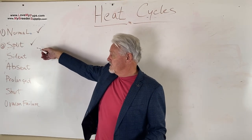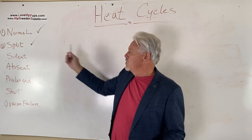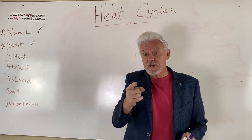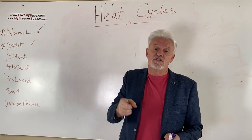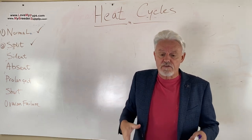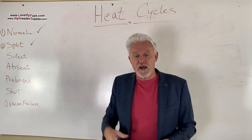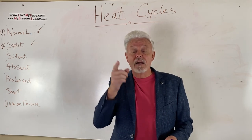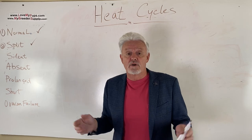We just finished up normal heats, and then the last one is split heats. So what is a silent heat? A silent heat is a normal heat that you don't see the outward signs of. The dog internally is having a normal heat cycle and can be bred, but if you try to decide the right day to do your AI, you're lost because you're not seeing anything going on.